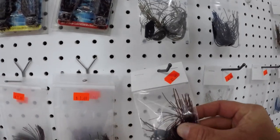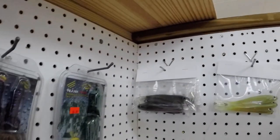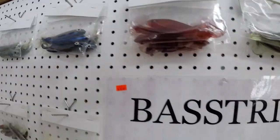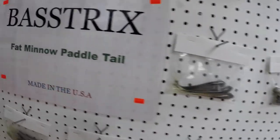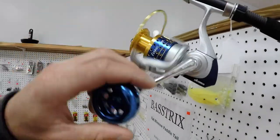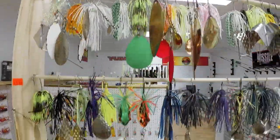Got some chatter baits. You got some custom swimbaits over here on this wall — some Bastrix fat minnow paddle tails. You can put those on the back of something, use them as a trailer or as a regular bait. Got some spinning reels, some Akumas, and some custom spinner baits.